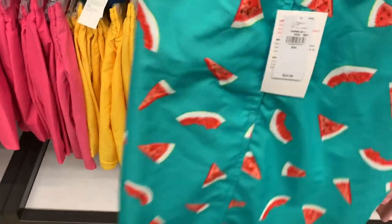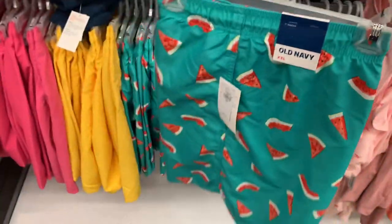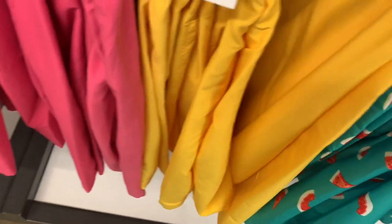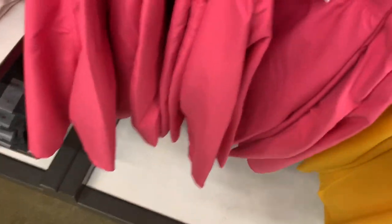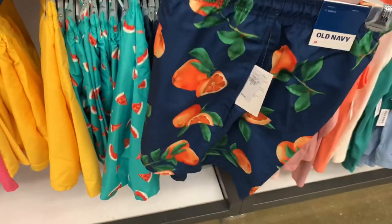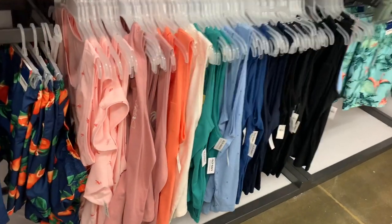Look at this swim trunk with watermelon on it — it's 40% off of $30. I love this one, it's so cool. You can also get solid yellow, solid pink, blue, and then they have one with peaches or oranges on it.